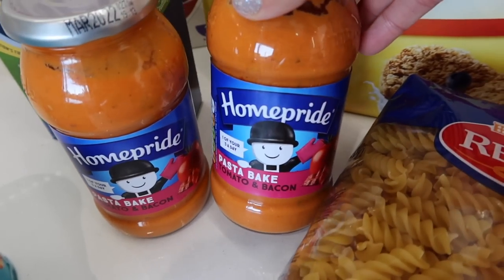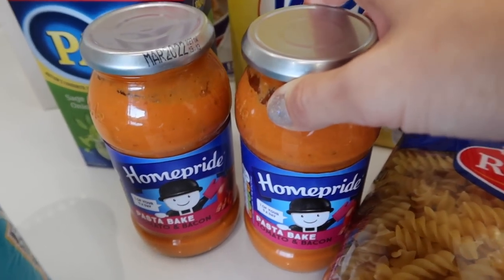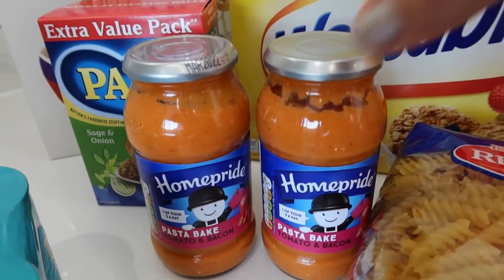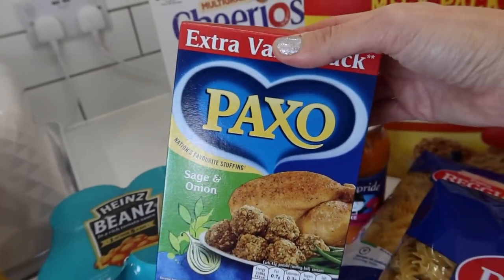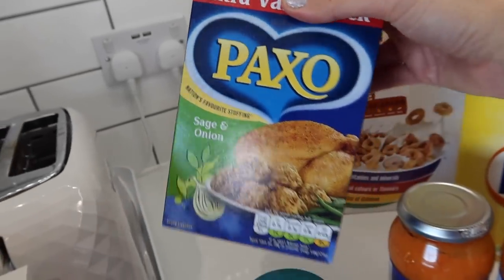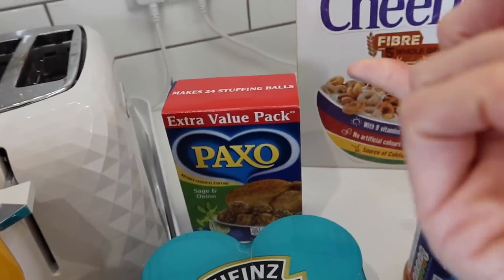I've got my family's favourite pasta bake sauce — this is my go-to quick and easy meal for evenings where the children have karate and things and it's all a bit of a rush. I have got some stuffing for when we have our gravy dinner — Sunday dinner if it's on a Sunday, gravy dinner if it's anything else. That's what we call it in our house, or chicken dinner. Let me know what you call it in your house!